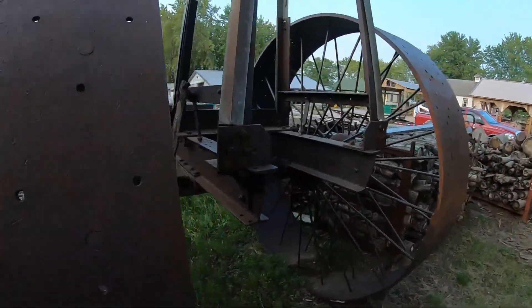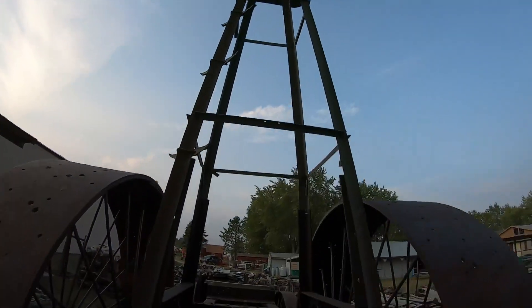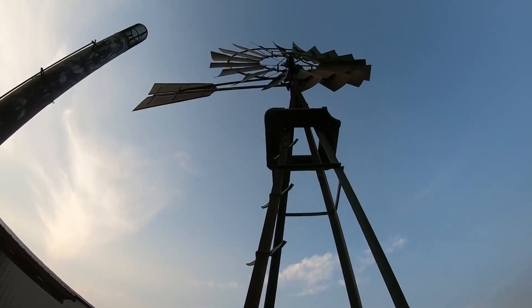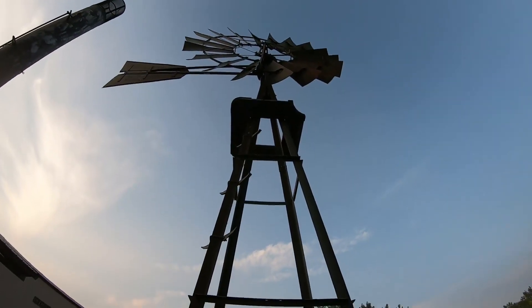This thing is just so cool. We talk so much about renewable energy and think it's such a modern idea — this is where it started, right here. Can you imagine climbing this thing? These were your rungs — that's all you had. So cool, and it still spins. Thanks for watching everybody.